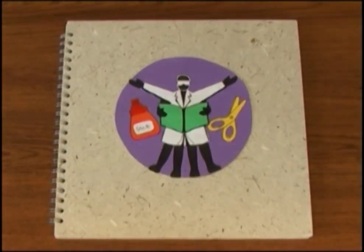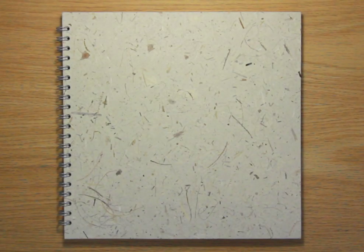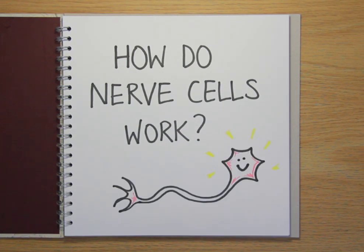Drawing out the facts. The Naked Science Scrapbook. Hello and welcome to the Naked Science Scrapbook from the Naked Scientists. This time we're answering the question: how do nerve cells work?